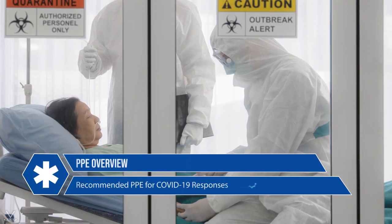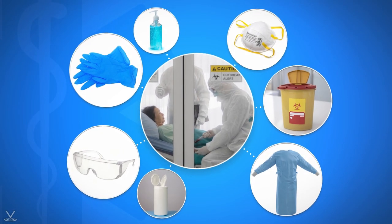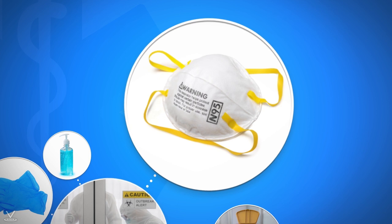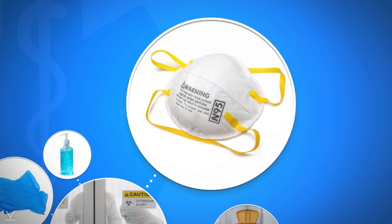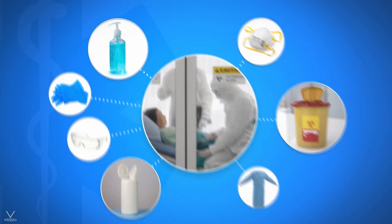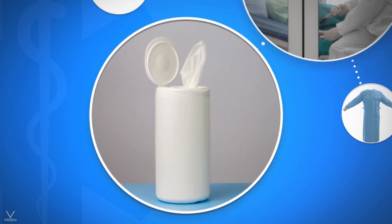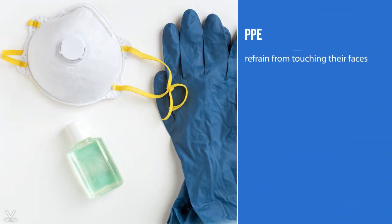When responding to patients with a potential COVID-19 infection, the following PPE is recommended: an N95 or higher-level respirator, or if a respirator is unavailable, a face mask; disposable patient examination gloves; eye protection; and an isolation gown. Other necessary items may include an alcohol-based hand rub, EPA-approved disinfectant wipes, and a waste container.